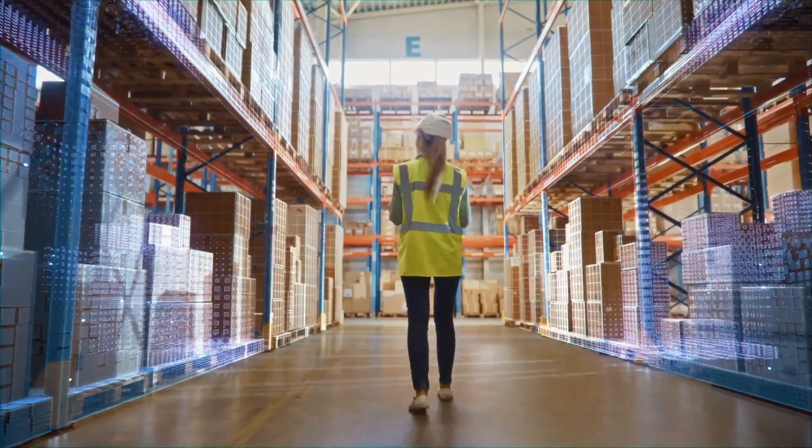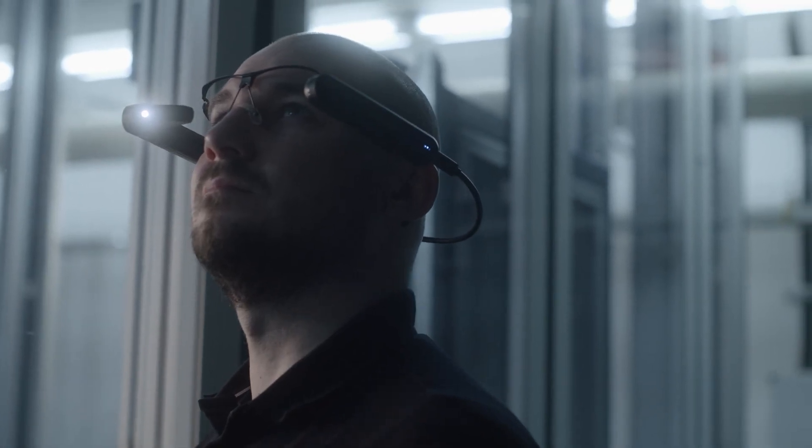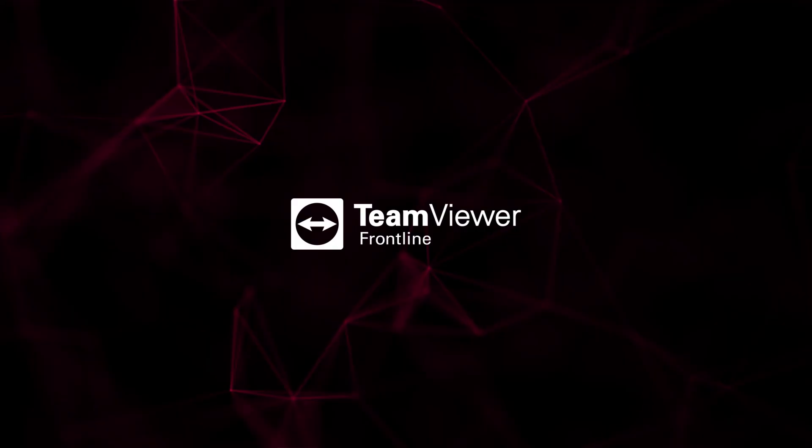Now is the time to augment your workforce's intelligence. Combine the strengths of AR with the power of AI. Explore AI Studio in Frontline now. Go!